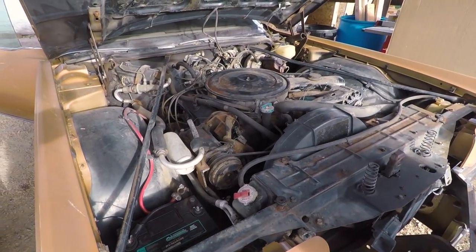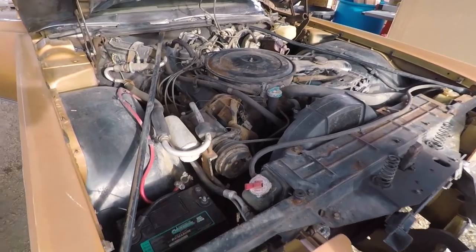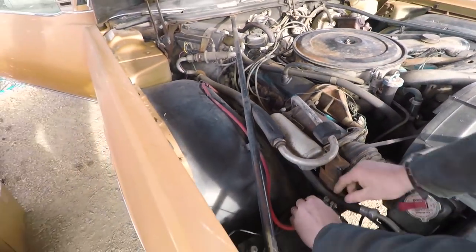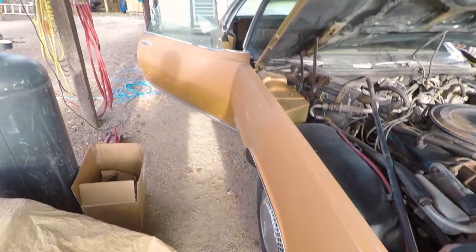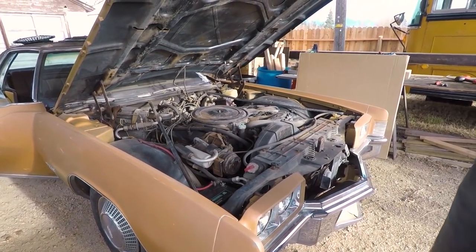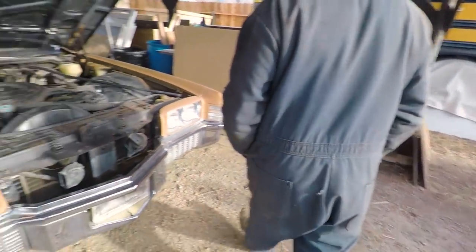It's got a 455 in it — it's the second generation Toronado with a 455. We found this one a couple of months ago, well not even that, maybe six weeks ago, and we're gonna start it up. I think it's in great shape, it's been pretty well taken care of. I mean, it needs some work obviously.